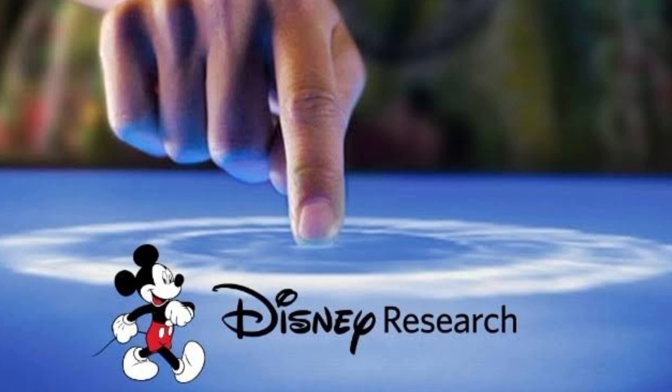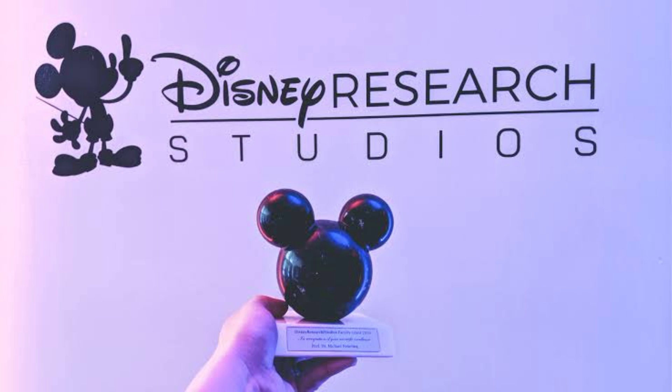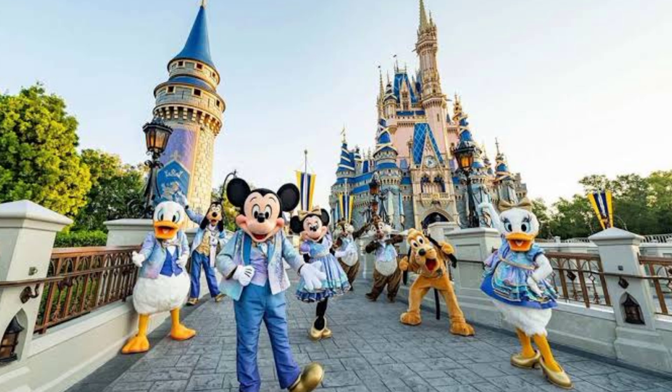Disney's new robot is a project by Disney Research, which is the research and development arm of the Walt Disney Company. Disney Research aims to create innovative technologies and experiences for Disney's theme parks, movies, games, and media.